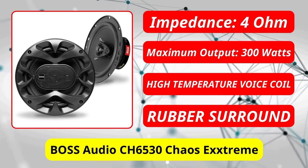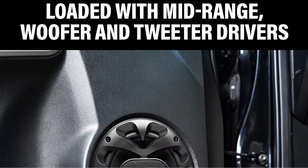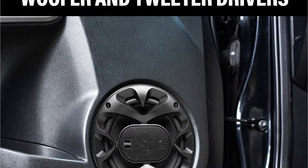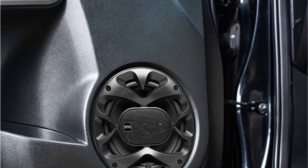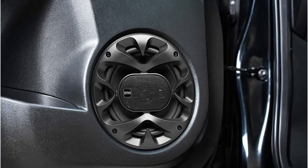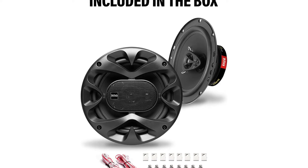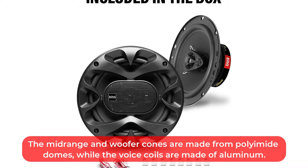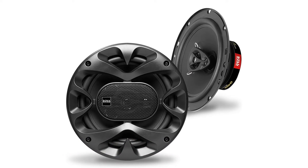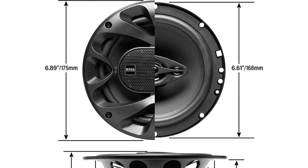At number 3 is the Boss Audio CH6530 Chaos Xtreme. The Chaos Xtreme speaker lineup from Boss Audio comes in 5.25-inch and 6.5-inch sizes. 5.25-inch speakers come in 2-way or 3-way configurations, while 6.5-inch speakers are available in 2-way, 2-way shallow mount, 3-way, and as component sets. The 5.25-inch 2-way speakers have a 4-ohm impedance and a frequency response range of 100 Hz to 1 kHz. The midrange and woofer cones are made from polyamide domes, while the voice coils are made of aluminum. The peak power is 100 watts x2 for 200 watts. The 5.25-inch 3-way speakers have one tweeter each and a peak power of 112.5 watts x2.